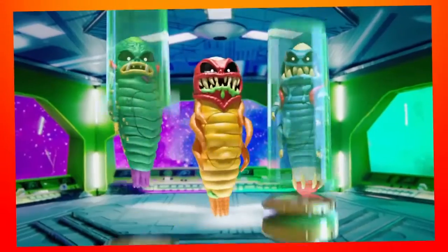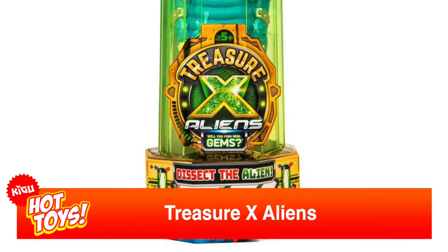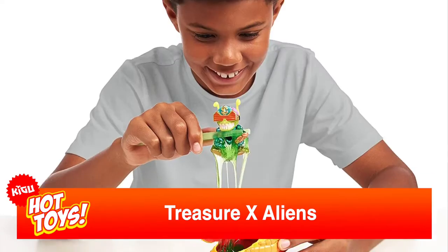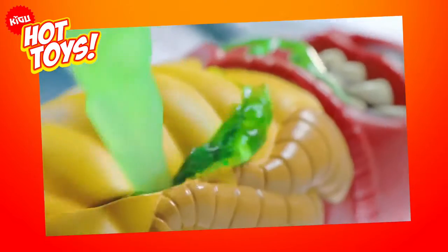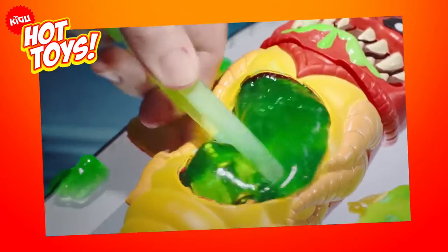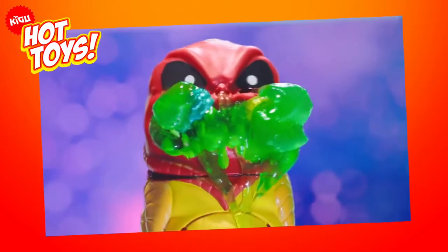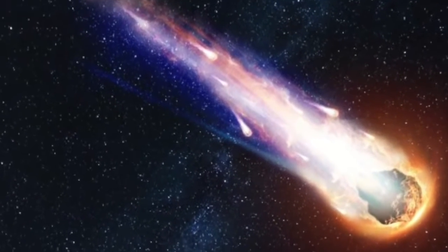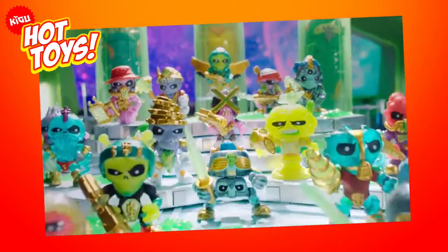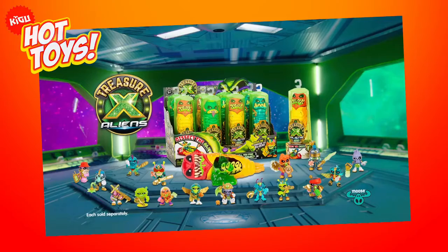Treasure X Aliens. 18 intergalactic treasure hunters have been swallowed whole by yucky slime-filled aliens and they need your help to free them. Remove the alien from its crystal vessel and then begin the gooey process of dissecting his extraterrestrial tummy while all the yucky alien slime oozes out. Although there is treasure in every alien, you may be lucky enough to discover a real gem made from a substance found in an actual real meteorite. Apart from the 18 hunters to collect and swap, owning your own piece of outer space is truly out of this world.